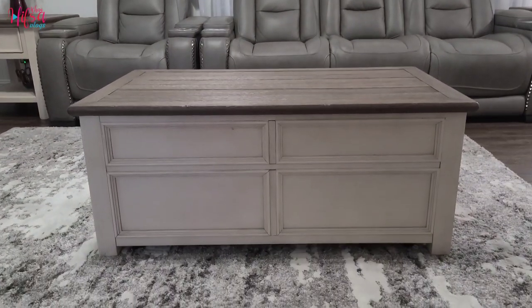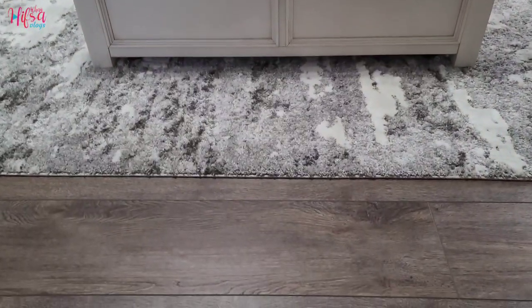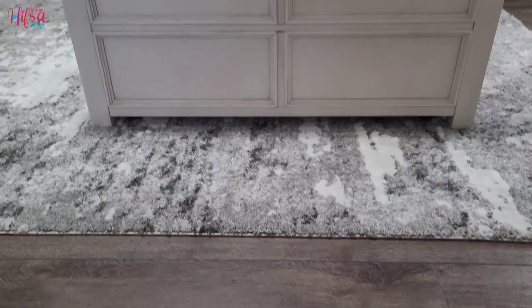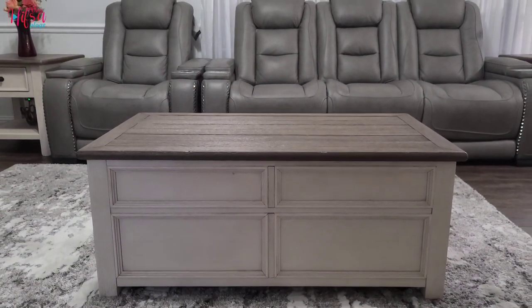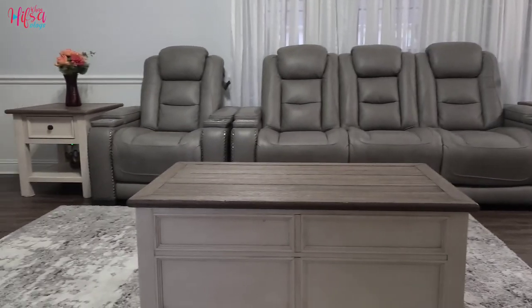Next I'm changing my curtain — it will not be this one. So suggest me any ideas for the curtain; that would be really helpful for me. Thank you for watching, I will see you in my next video. Bye-bye!